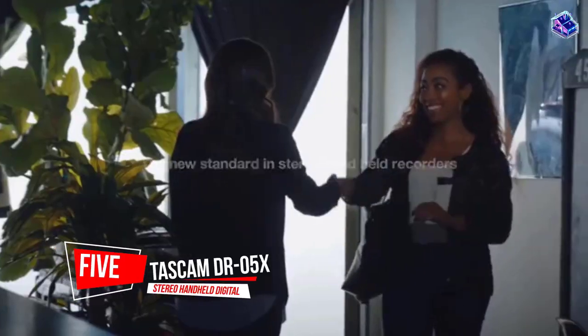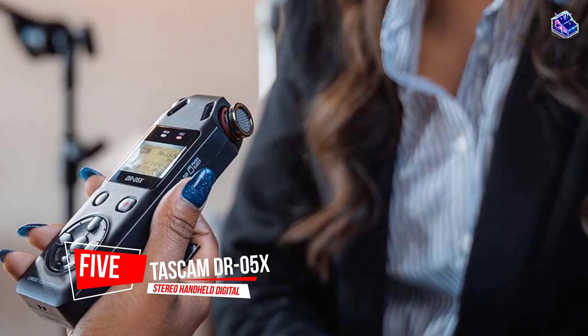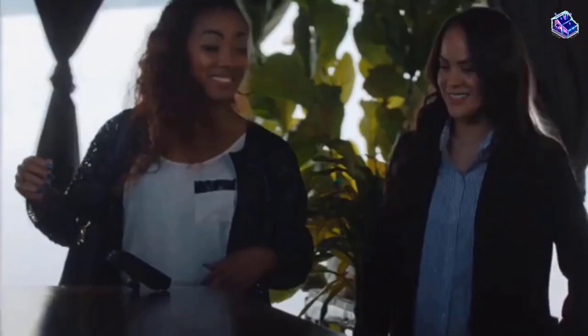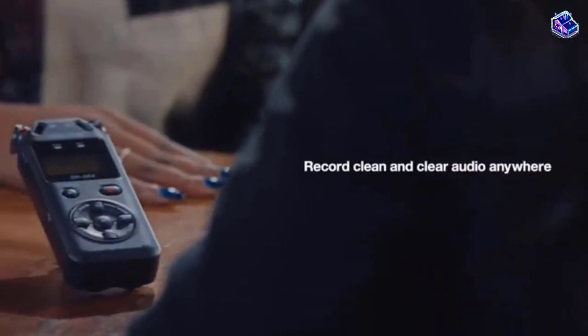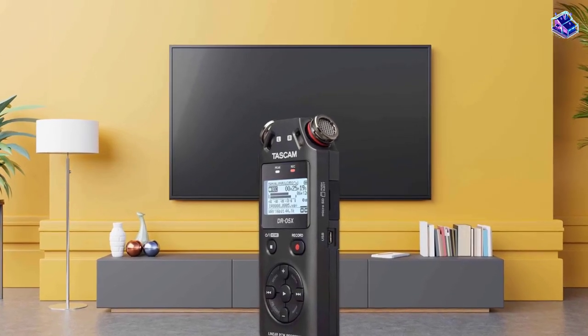Number 5. TASCAM DR5X Stereo Handheld Digital Audio Recorder. The TASCAM DR5X comes in at a very affordable price, has excellent sound quality, includes powerful features, and is easy to use.